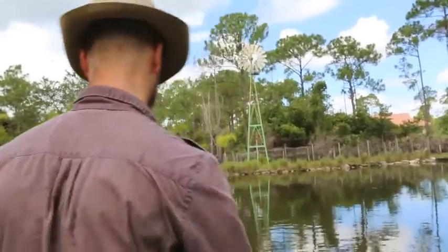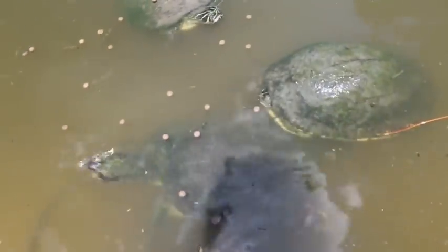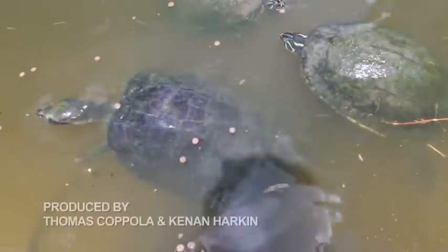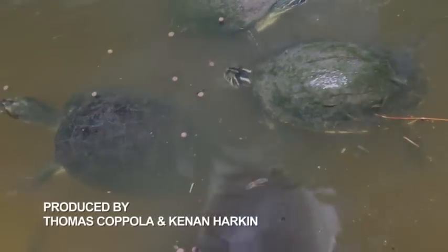Thanks so much for joining me on this tour of Camp Kennan. I hope you enjoyed seeing some of my animals as much as I enjoy keeping them. Before we go, I want to leave you with this: it's not about how many animals you have, but how well you keep the animals you have. Remember, it's all about them.